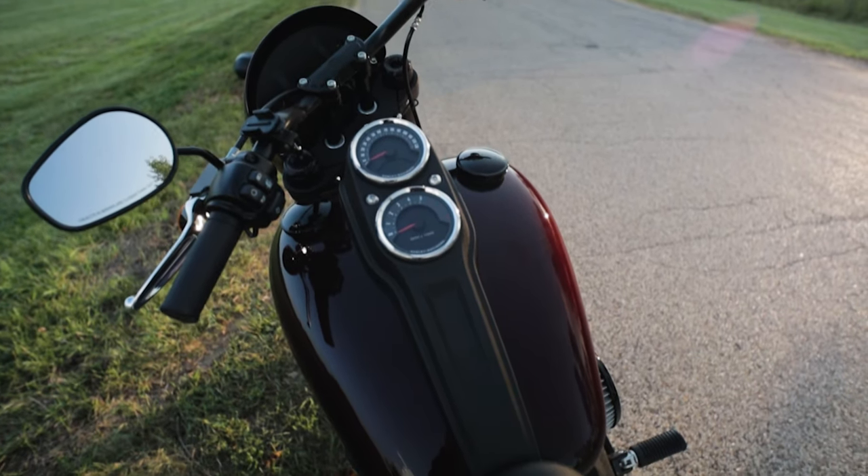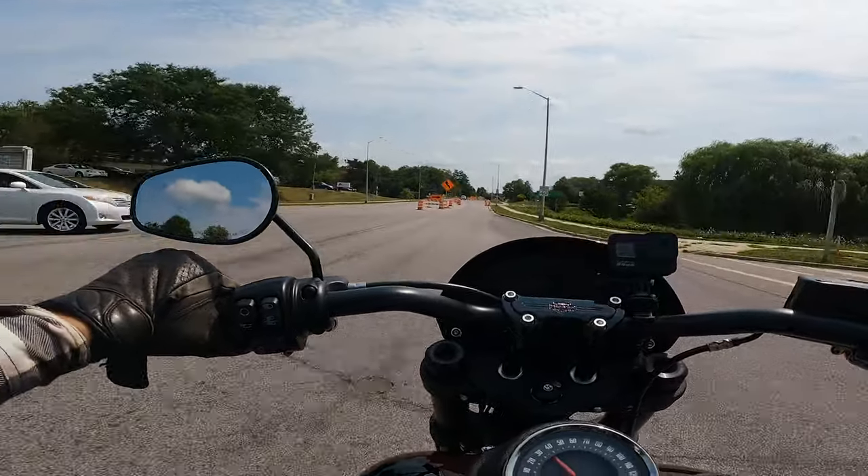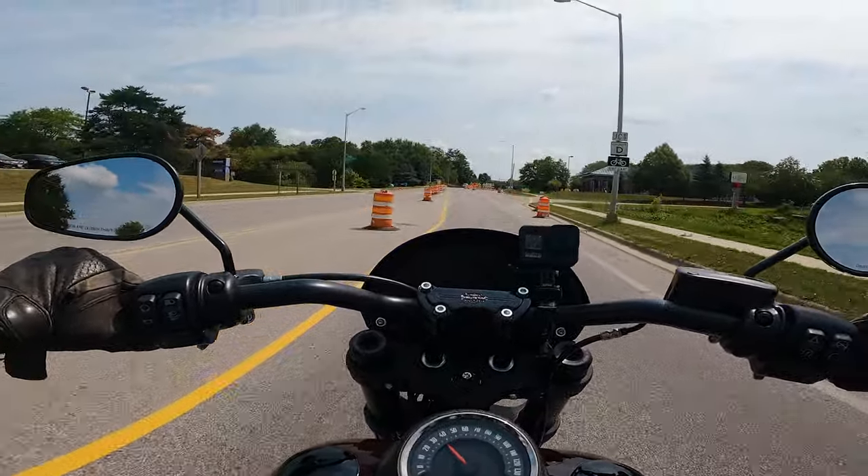A new bike is wonderful, but there is a great responsibility with new bike ownership that not only affects you, but also every owner of this bike after you. Yep, the dreaded break-in.